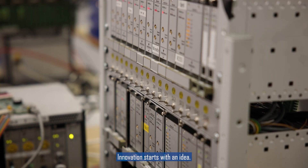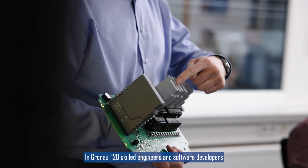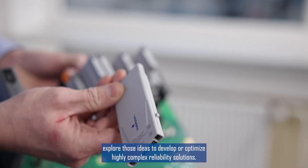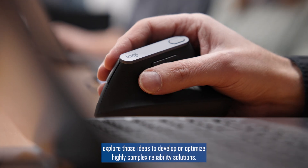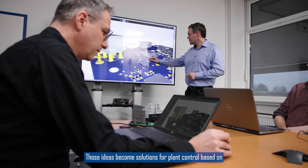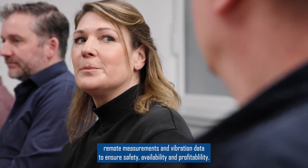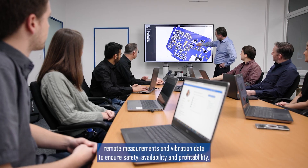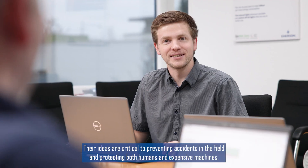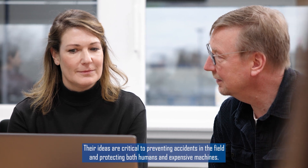Innovation starts with an idea. In Grnau, 120 skilled engineers and software developers explore those ideas to develop or optimize highly complex reliability solutions. Those ideas become solutions for plant control based on remote measurements and vibration data to ensure safety, availability, and profitability. Their ideas are critical to preventing accidents in the field and protecting both humans and expensive machines.